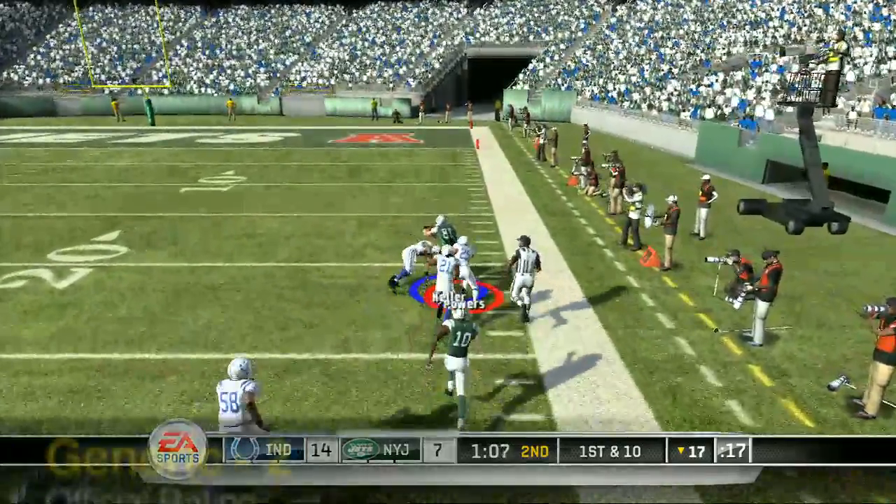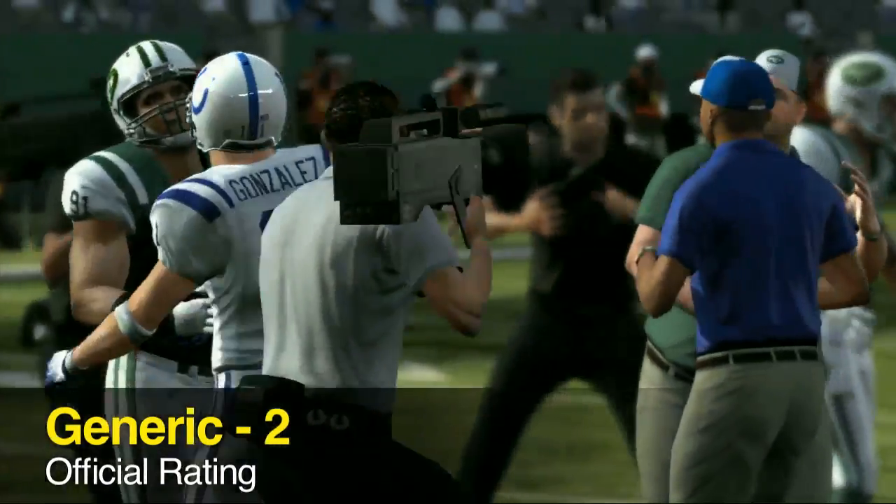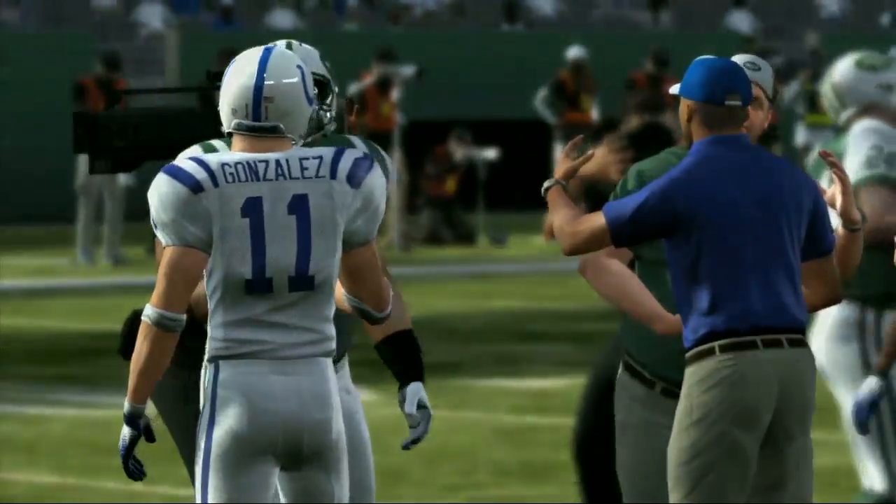Madden 11 gets a Gaming Ahead score of generic. There you have it guys, once again this was Michael Pham from Gaming Ahead.